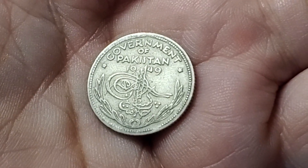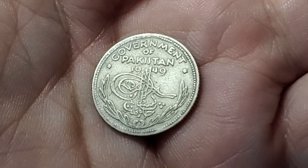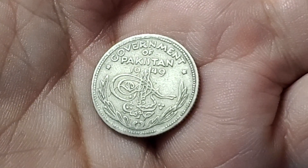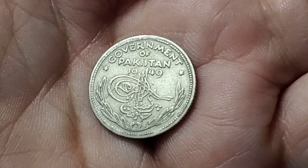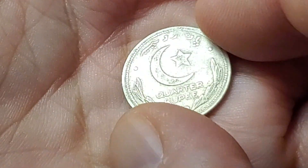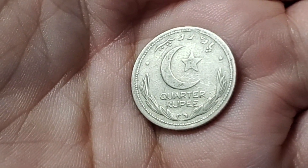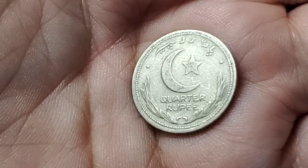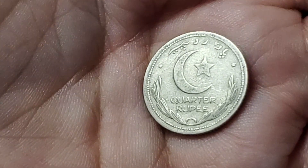This coin is from Pakistan and it features a symbol on this side. All of the lines and squiggles that take up most of the middle of the coin are representative of when it used to be part of the Ottoman Empire. We flip this one over and it's going to have a value of a quarter rupee. It does have the crescent moon and star that we see on a lot of Arabic coins. This one is KM5.